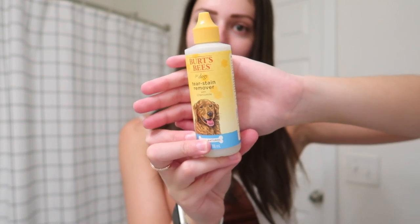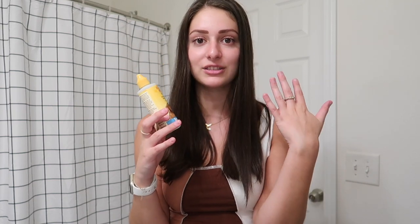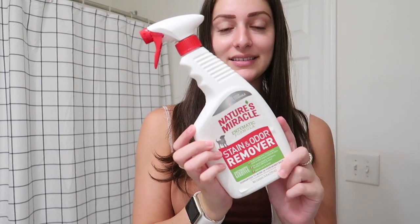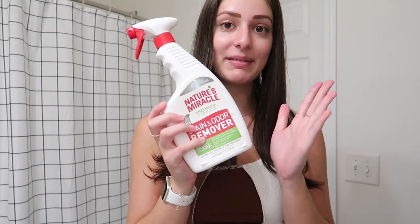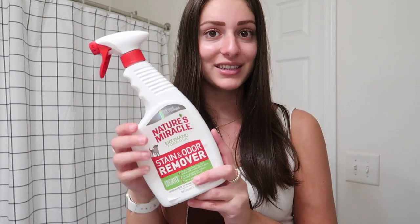I also have this Burt's Bees tear stain remover with chamomile. Dogs can get stains under their eyes when they cry and I just hate that look, so I wanted to prevent it. It takes about two weeks to start working and I've been using it for maybe a week now, so I'm excited to see the progress. Then I also have Nature's Miracle enzymatic formula stain and odor remover — this is a holy grail because puppies have accidents and this works wonders.